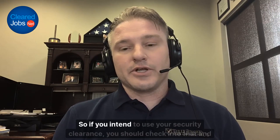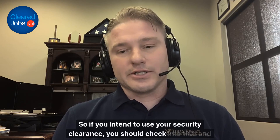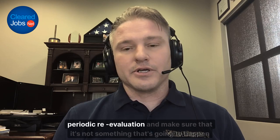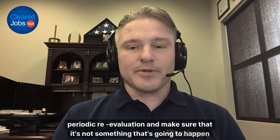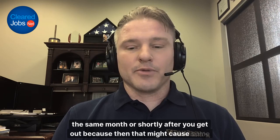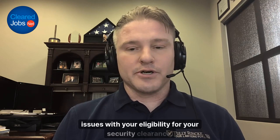If you intend to use your security clearance, check into that and see if there's any way to get the ball rolling a little earlier on your periodic re-evaluation. Make sure it's not something that's going to happen the same month or shortly after you get out, because that might cause some issues with your eligibility for your security clearance.